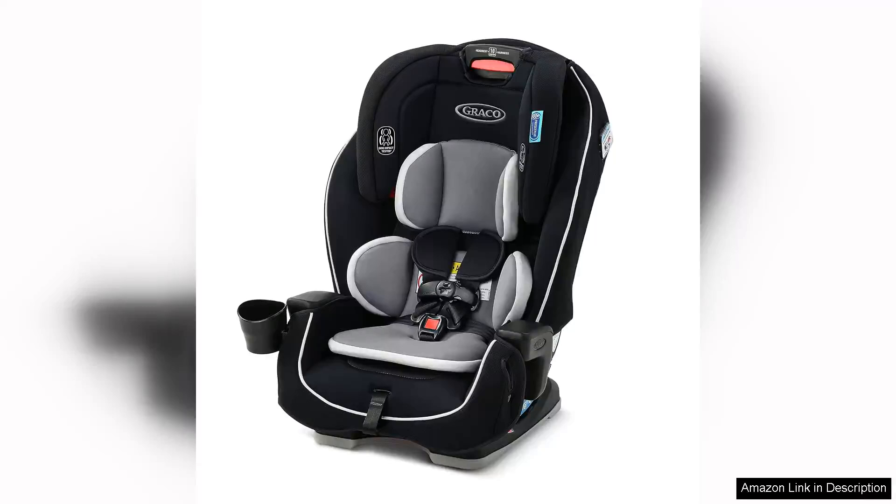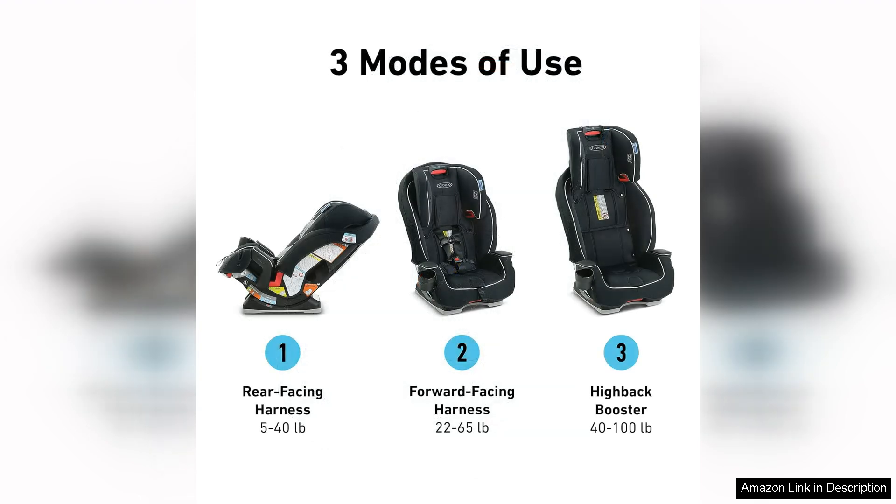The Graco Landmark 3-in-1 car seat is a versatile and reliable option for parents looking for a long-lasting car seat that will grow with their child. This seat offers three modes of use: rear-facing harness, forward-facing harness, and high-back booster, accommodating children from 5 to 100 pounds.